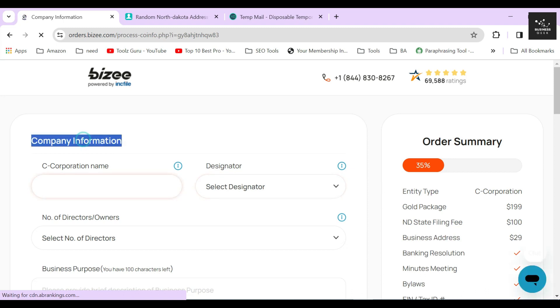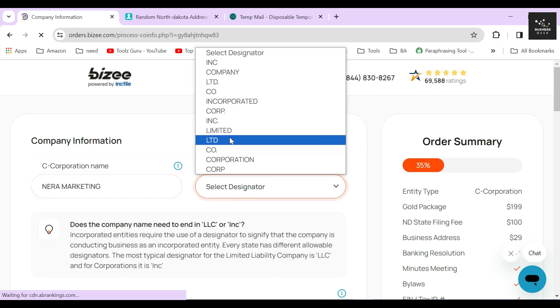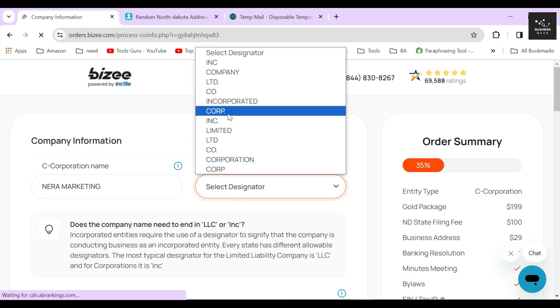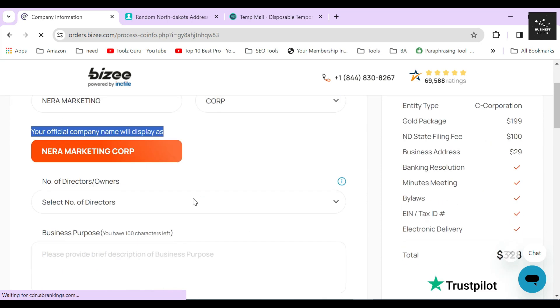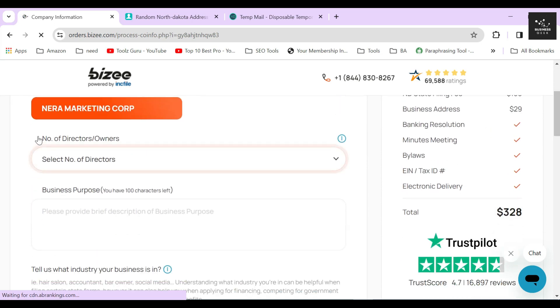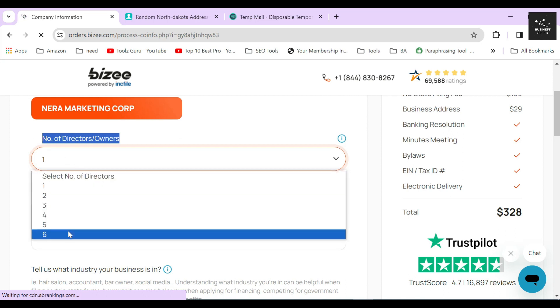In the next section, Bizee is asking you to provide your corporation name and its designation. I will just type a random name and select corp as a designator. Below in the orange label, Bizee will show you how your corporation name will be displayed officially. If you are satisfied with the name, simply move on to the next part. Now select the number of directors your corporation might have — I will just select one for the sake of this video, but if you think your corporation might have more than one director, you can select as many as you like.